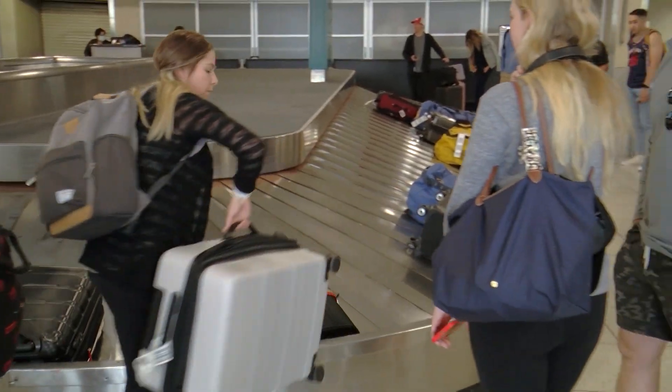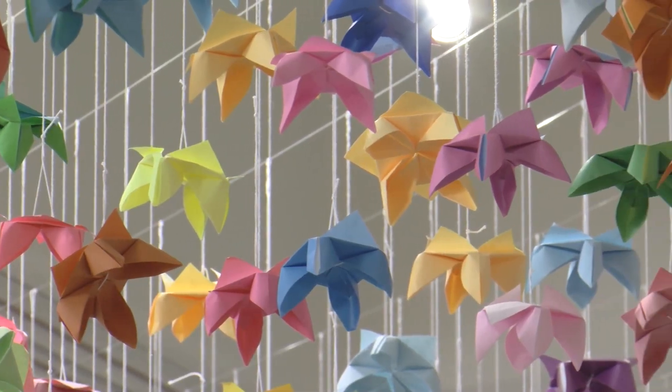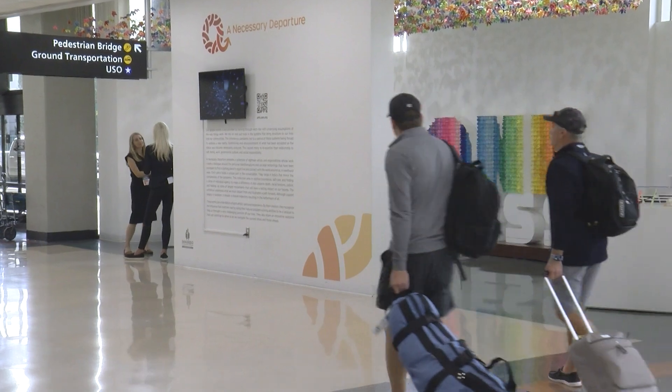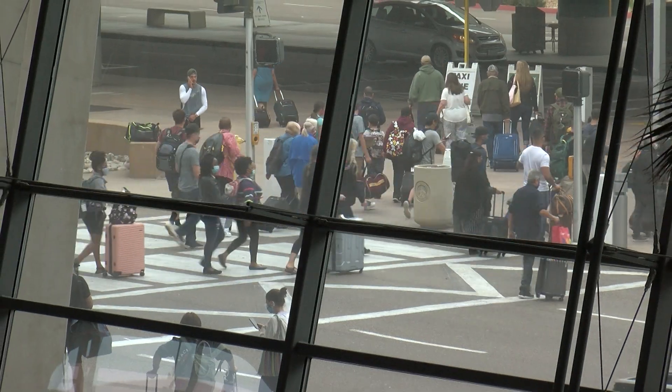It's safe to say that virtually nobody visits an airport just to see some art. But in some ways, that's the point. This unintentional, unwitting glimpse of art and culture is part of the lure of airport arts programs around the world.